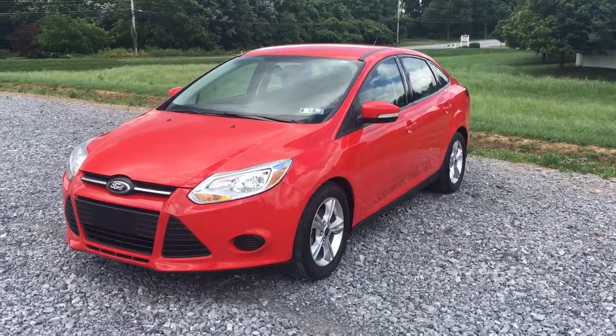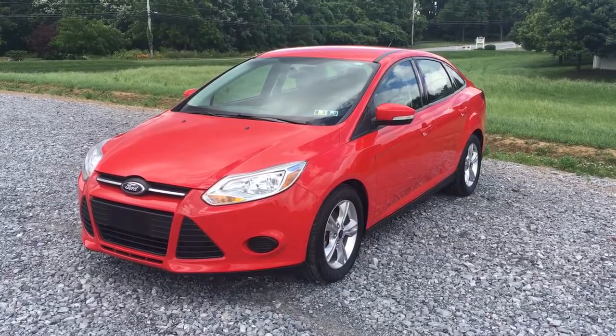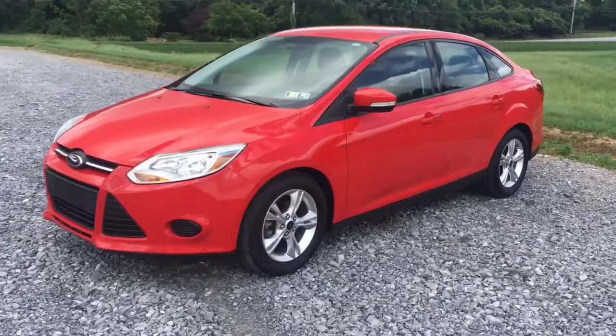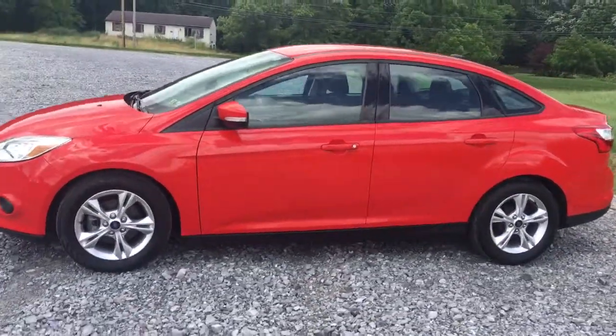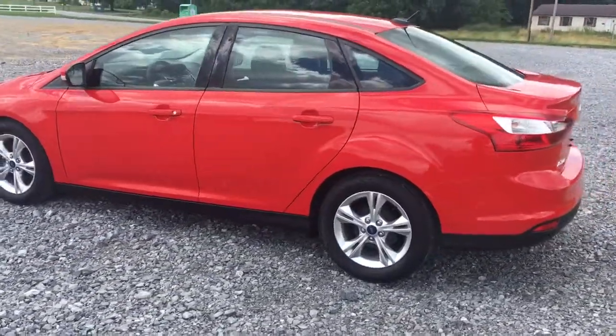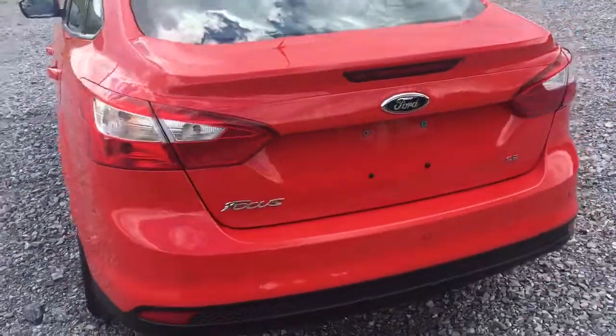Hi there everybody, it's Vince Purchas from RideSmartAuto on another windy Pennsylvania day. This is a 2014 Ford Focus SE with 19,000 original miles on it. It has keyless entry and Sirius satellite radio. Really nice car — beautiful red, and the body's perfectly straight.